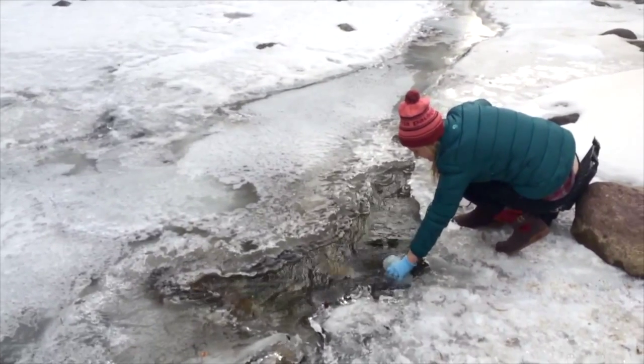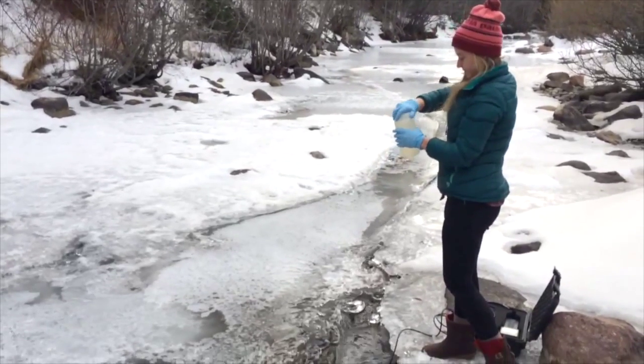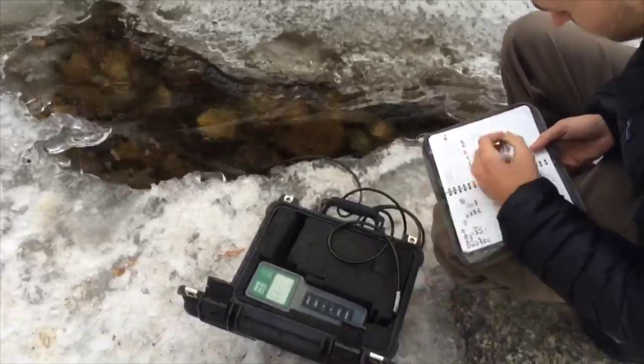It is important to understand changes in water chemistry and aquatic vegetation in watersheds along the Colorado Front Range because these high mountain watersheds are a valuable water source for over a million people along the Front Range urban corridor.